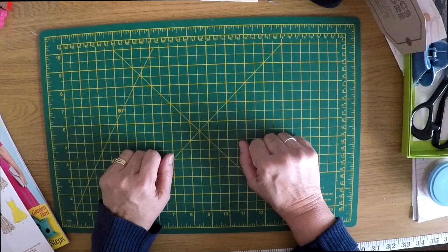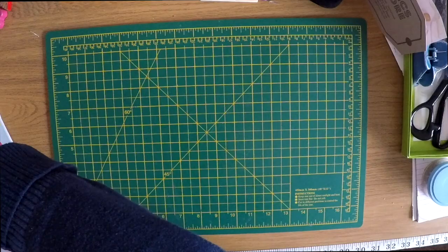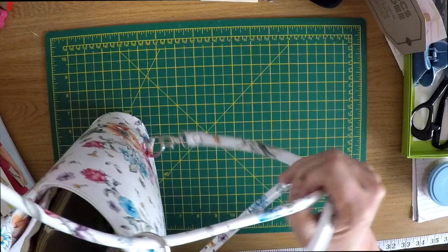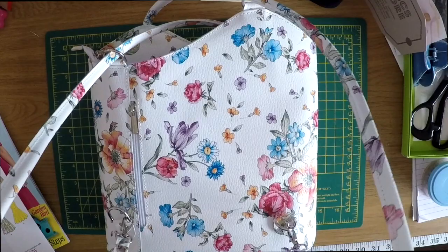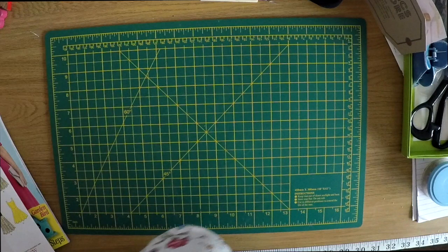Yesterday I went to the Creative Craft Show at the Excel in London and I thought I'd show you what I bought. Something that's got nothing to do with crafts, but I bought myself this lovely bag - really like it, got lots of pockets inside. You can wear it as a backpack or have it as a shoulder bag, or you can alter the straps and have it as a cross-body shoulder bag.